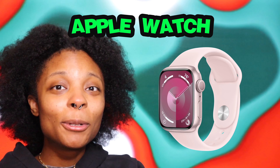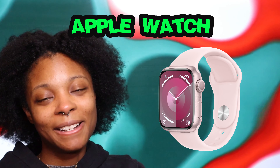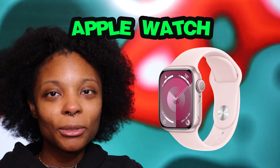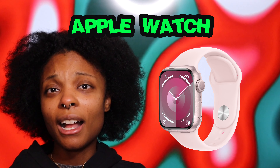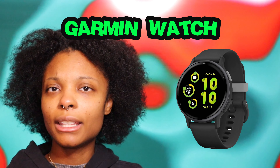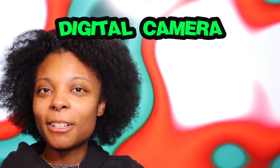Apple Watch — I love mine, it's never done me wrong. You can also get the Garmin or Samsung watches, those are cool too, but I'm an Apple Watch girlie. Who doesn't want a watch? You can sync it, track your workouts, play music, call people, text people, even use a walkie-talkie on it — the choices are endless.